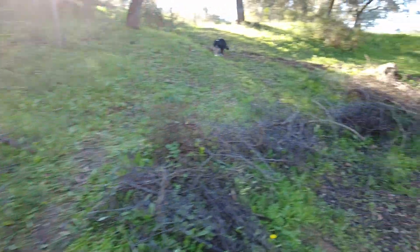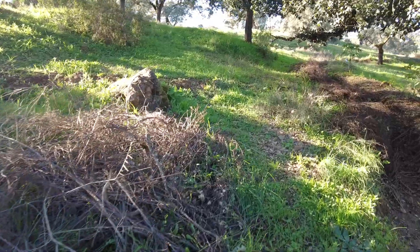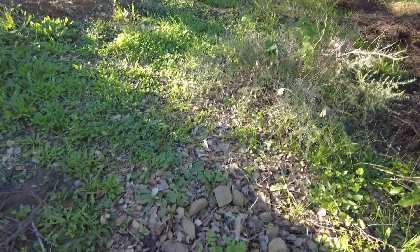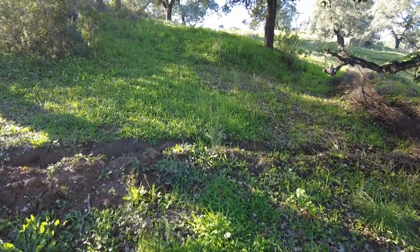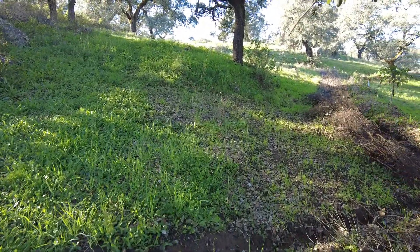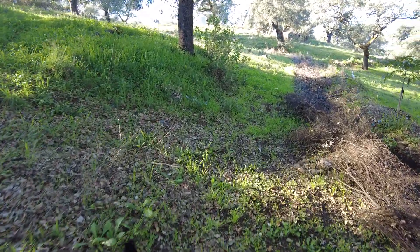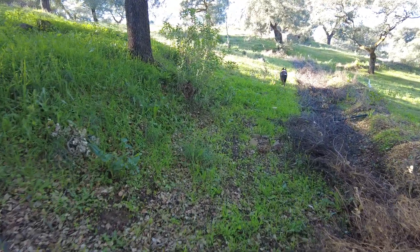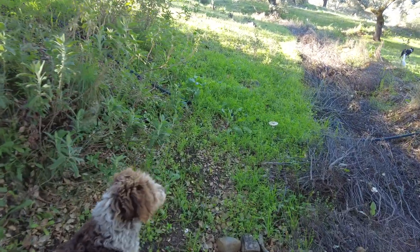And then here we also have the sambuca — the elderberry. They are planted here because they are a very hardened plant, but they are not hardened for this Andalusian sun.